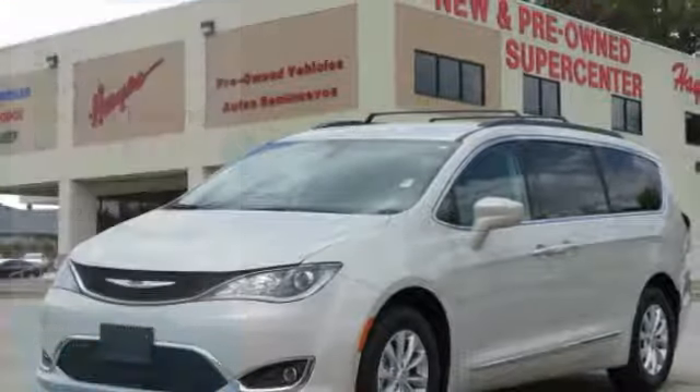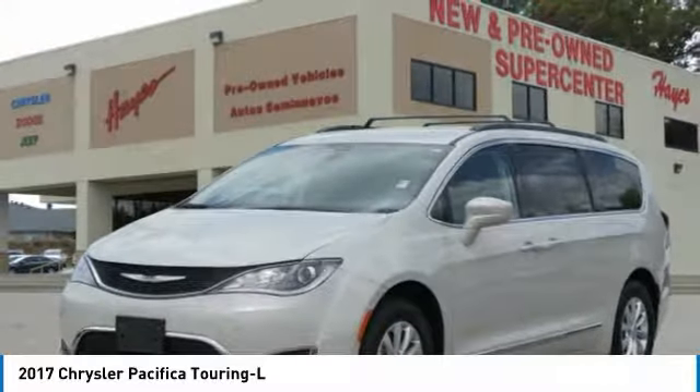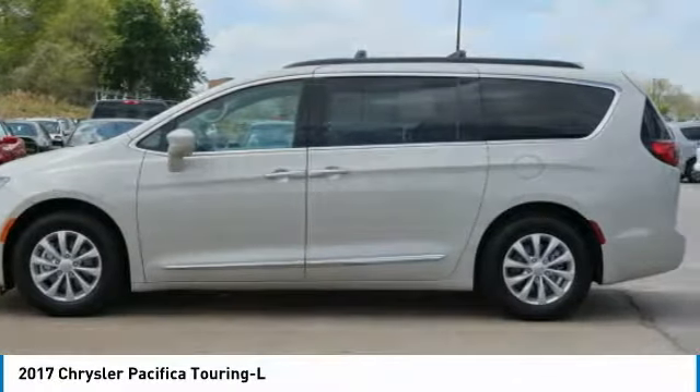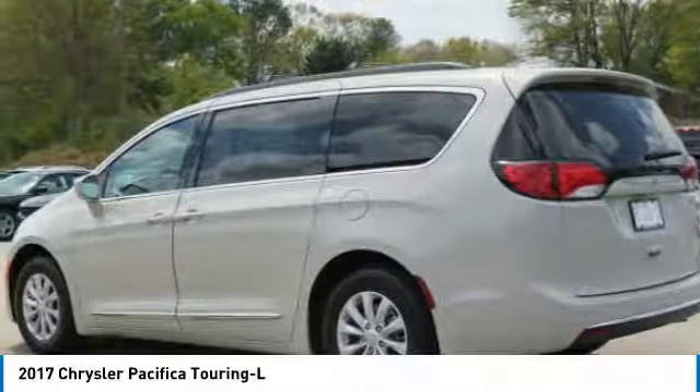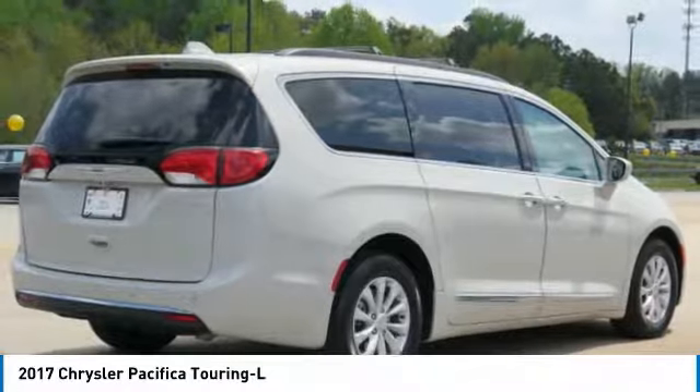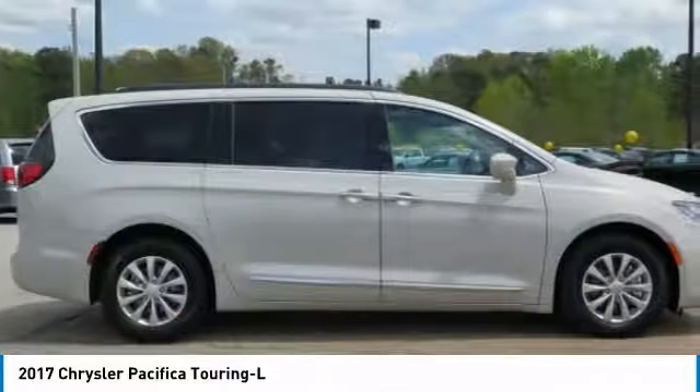We are pleased to show you the 2017 Pacifica. The Pacifica crossover features the driving attributes of a sedan and the utility and space of a minivan or SUV. The Pacifica has top notch safety scores, an upscale interior, and a spacious cabin that leaves room for your family to grow.